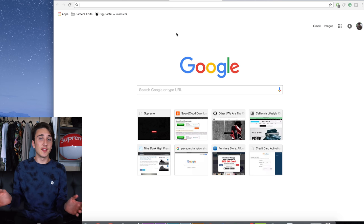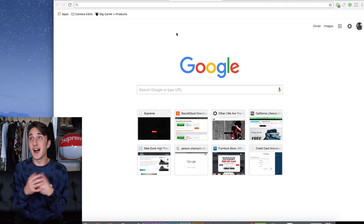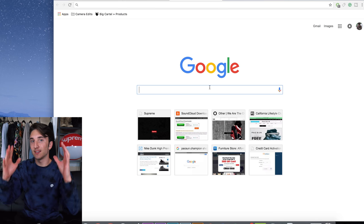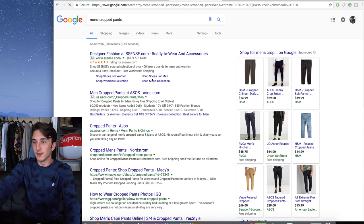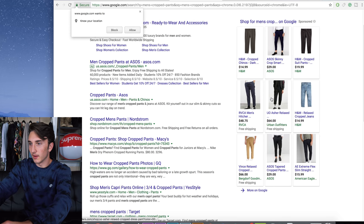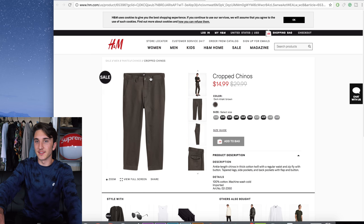First and foremost we have to find the pants because if we don't have the pants the outfit isn't going to work. I might have to buy pants and cut them to make them cropped. I'm nervous about how I'll look in cropped pants but we just have to get out of the comfort zone. So we're typing in 'men's cropped pants' and going for brown. H&M has some, ASOS, Urban Outfitters — here's a dark khaki but those are dress pants which won't go with the skater vibe.